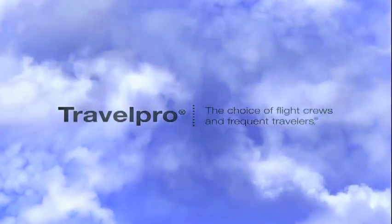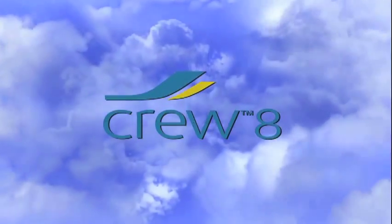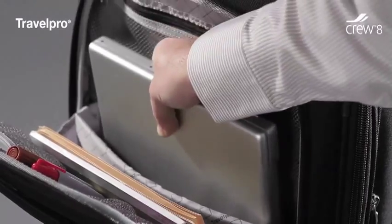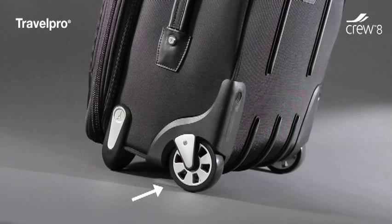Travel Pro, the choice of flight crews and frequent travelers, presents Crew-8, redefining business travel with eight carry-on models. The collection features a 20-inch carry-on with business organizer and handy computer sleeve, a convenient checkpoint-friendly business case, sealed ball-bearing skate wheels, micro-ballistic nylon, and four-point stability system.